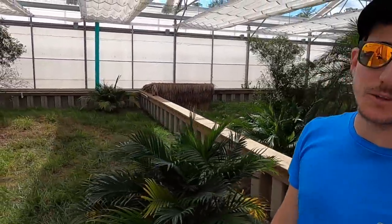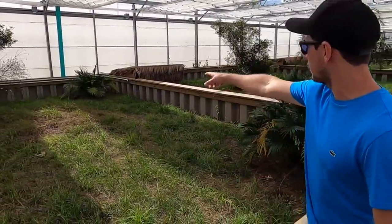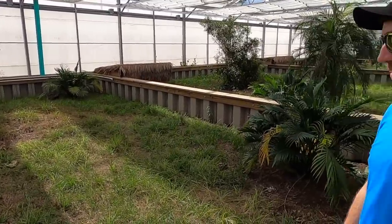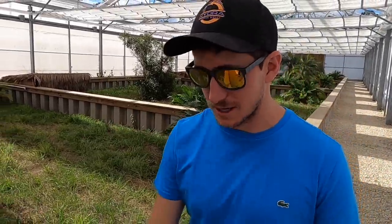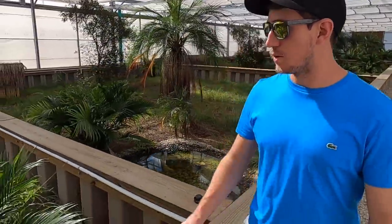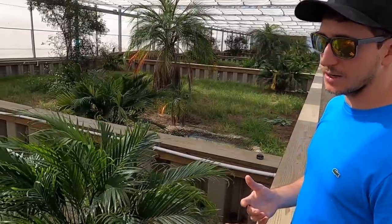There are red foots in this enclosure — you can see she's hanging out in the shade way back there. These guys are kind of boring; they just sleep all the time, all the dang time. They are so ungrateful.